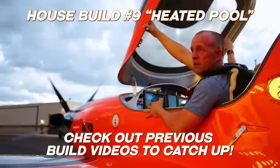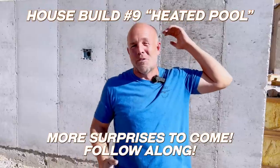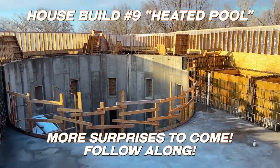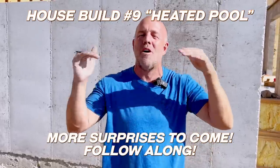Hey guys, thanks for following along. Usually I'm building aircraft. This time we're building a wild pool that sits on the top floor of the house, 24 feet deep in the water. A floor moves up and down in the pool and can literally come out of the water to turn it into a dance floor, or just a couple feet deep if there are little kids in the pool.